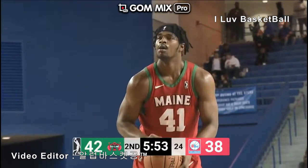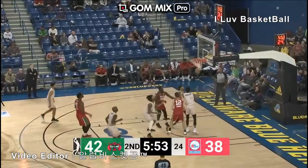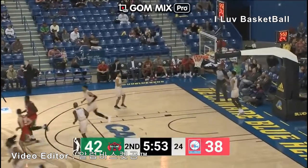The most memorable four-point play in NBA history, or one of them anyway — he was on the Knicks against the Pacers in 1999.